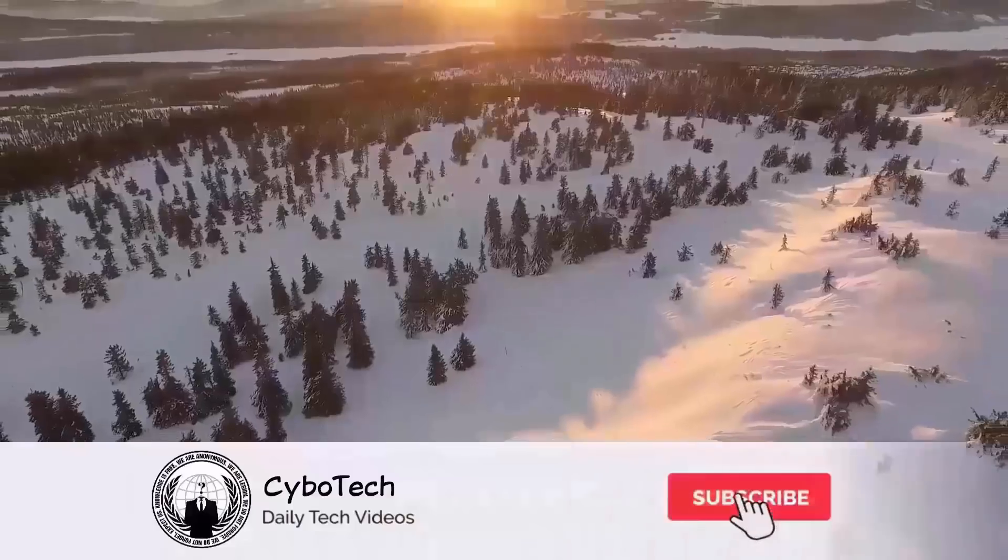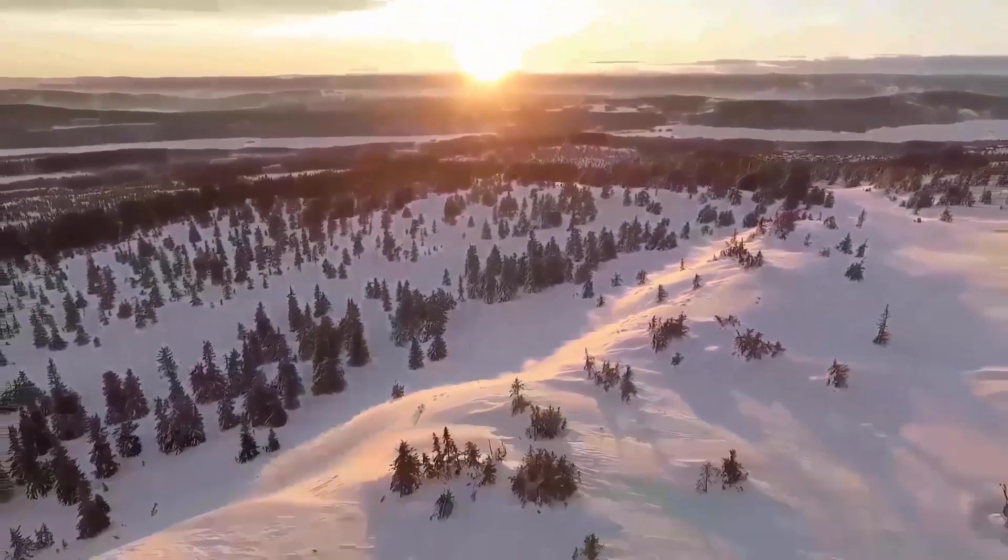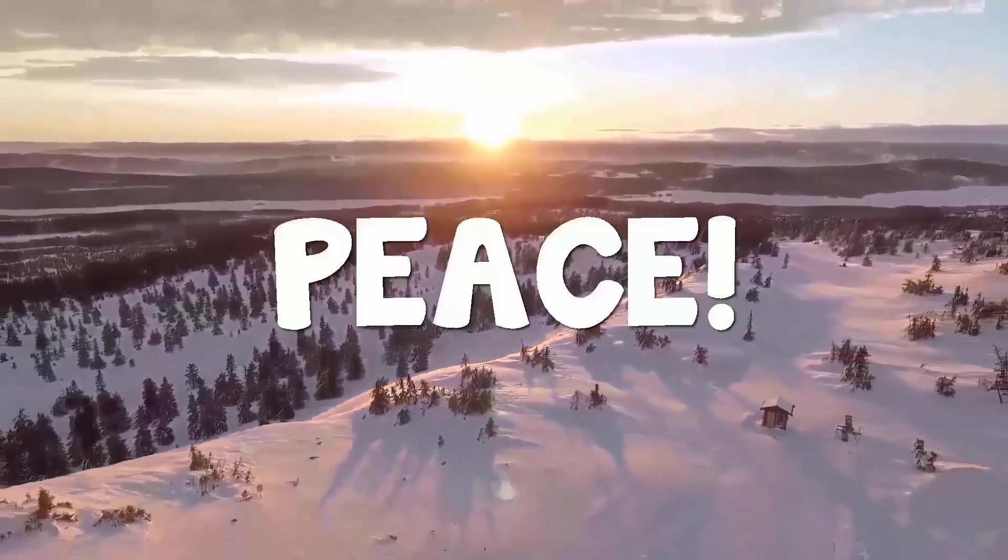That's it for today. What are your thoughts on this? Let me know in the comment section below. Smash the subscribe button and press the bell icon for more daily news, and as always I will catch you tomorrow in the next one — peace out.